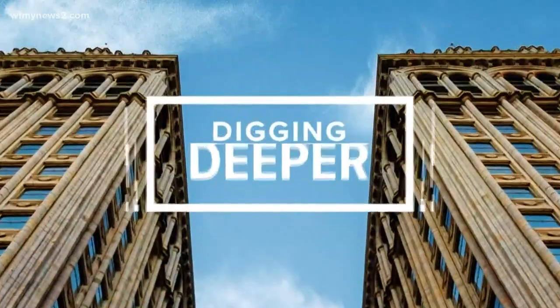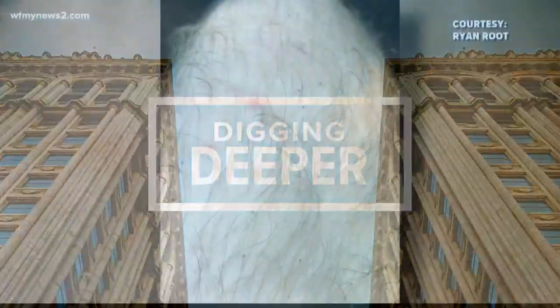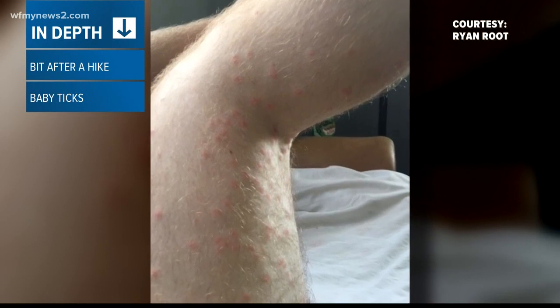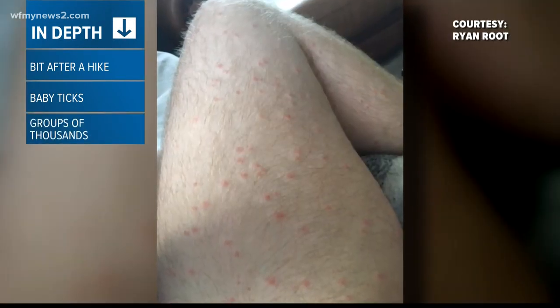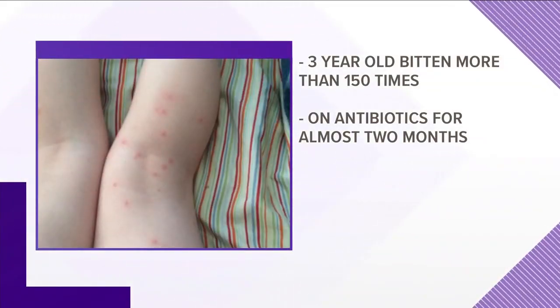We are digging deeper into this because there are local reports of swarms of baby ticks. A Reesville man posted these images — he got the bites while walking on a nature trail. These are from what are called seed ticks, basically baby ticks. They are old enough to bite and can be found in groups of hundreds or thousands, and this isn't the first time this has come up.